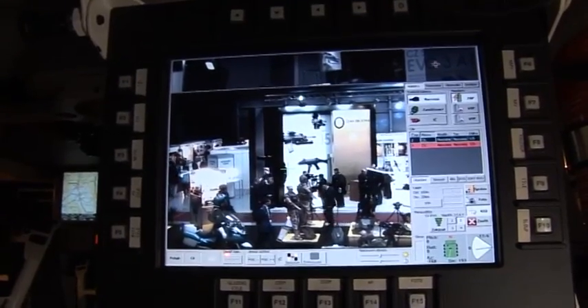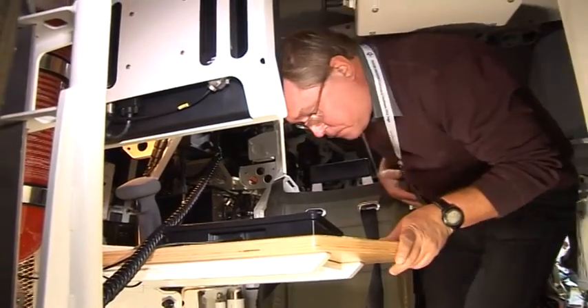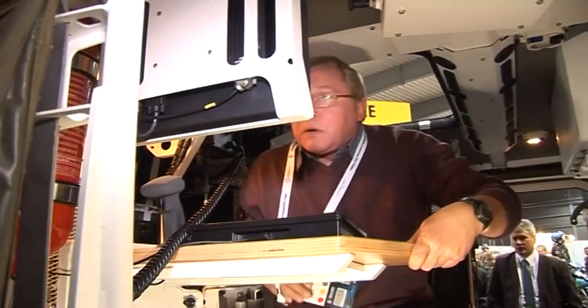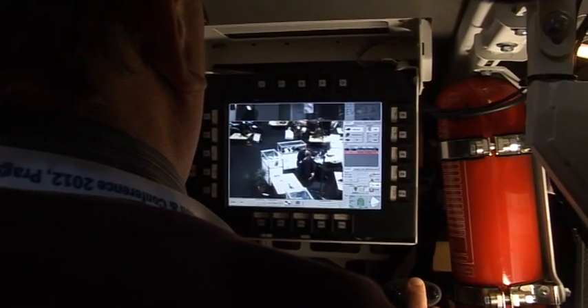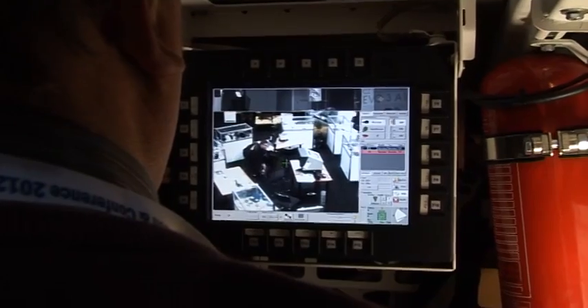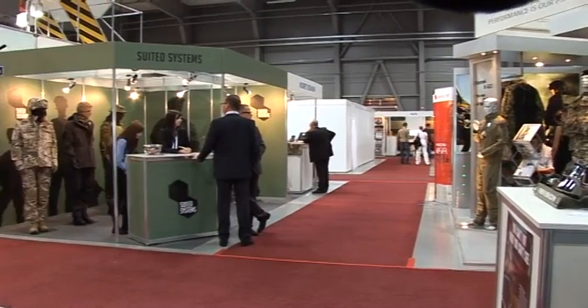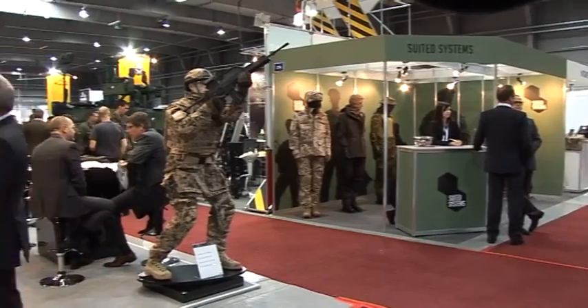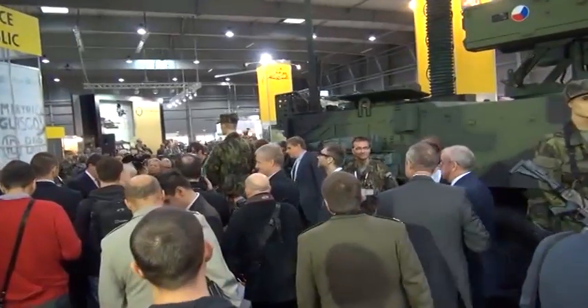This is not a Czech-produced vehicle — we are not producers, we are customers. It's very difficult to say who is the producer of which nation, because it's multinational — American plus Austrian. It's not a single-nation producer. Every nation in the world should be responsible for giving its share to global security, and this armored vehicle is an excellent example of such cooperation.